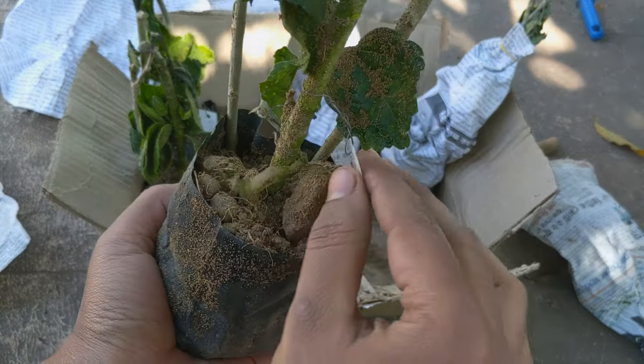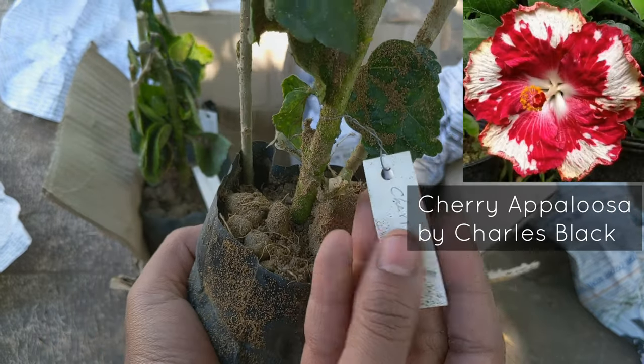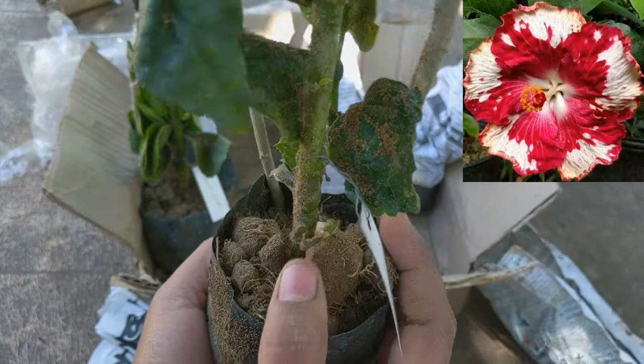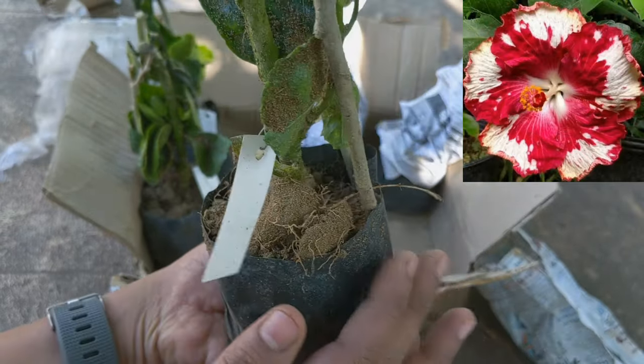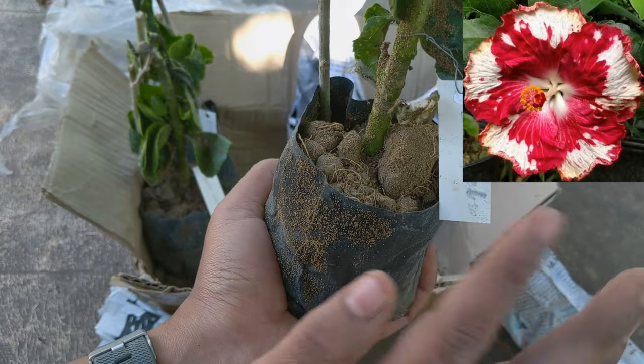This one is my favorite — yippee! Cherry Appellosa! Oh my god, I love this plant. I can't believe I'm holding it. Yay! Cherry Appellosa.